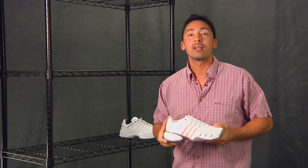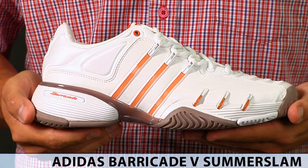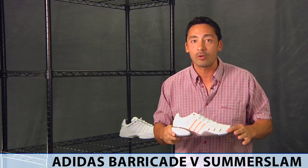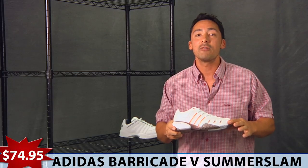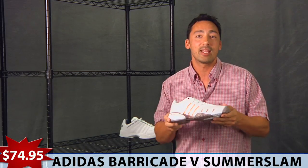Next up, you'll all recognize this one, the Barricade 5. Excellent shoe. This is the Summer Slam Edition — it's a limited edition color for women — $74.95. And this one comes with a durability guarantee. You can't beat it.